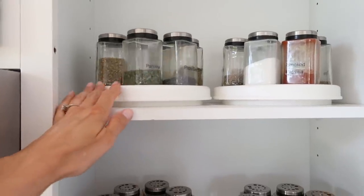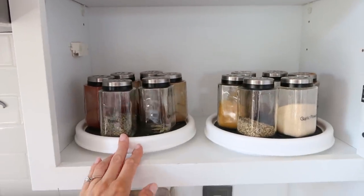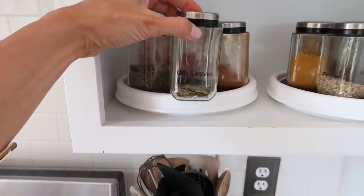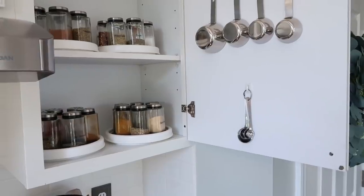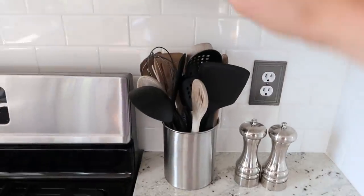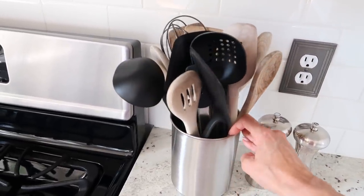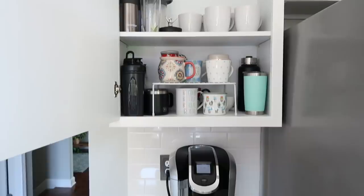This cabinet is to the right of my stove. I love keeping spices, oils, and vinegars near where I'm cooking. I love this system — it's super easy to see everything. I love these jars because they hold a lot of spice and look really neat. I hang my measuring cups and spoons with small command hooks on the door just to make it really easy. I keep a lot of my utensils in a holder next to the stove — most things I need for cooking are right there.